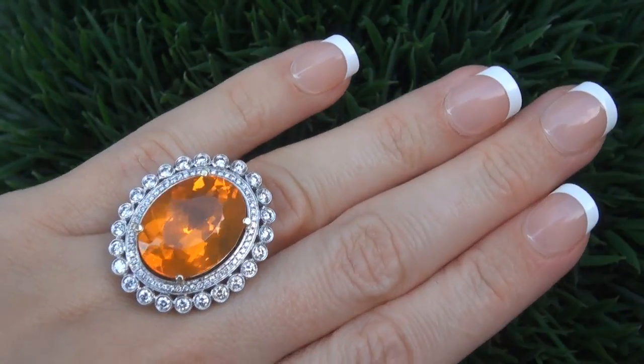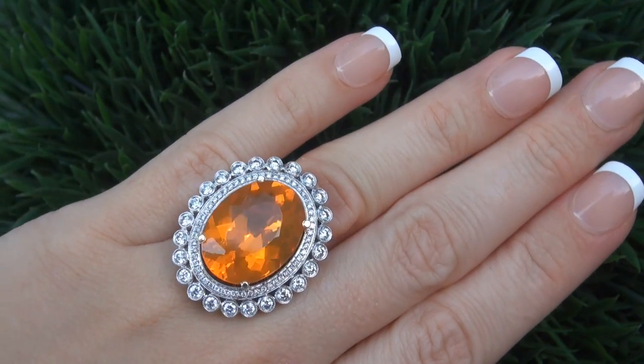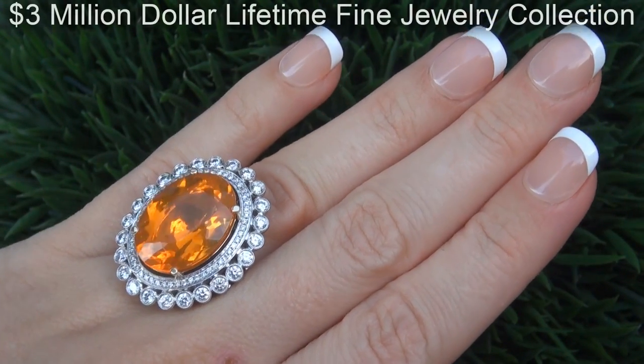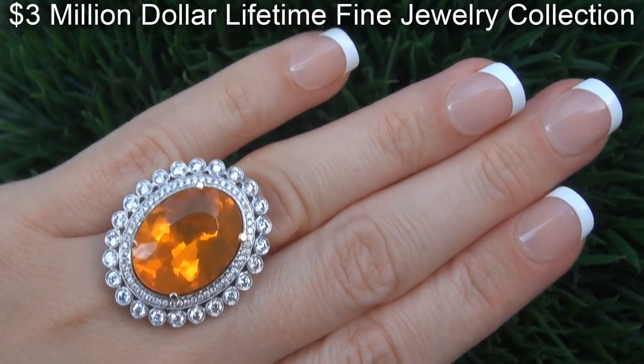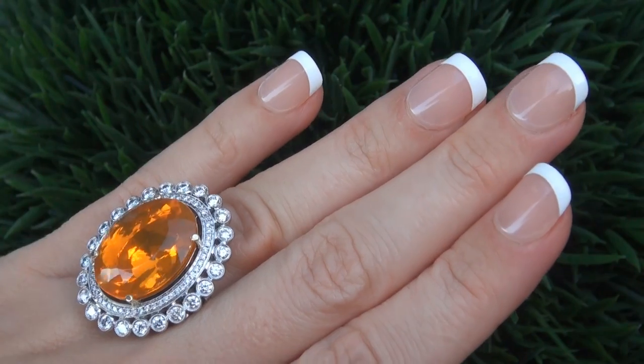This highly collectible, world-class ring comes to us from a Beverly Hills movie mogul who must sell a $3 million top-rated jewelry collection to help fund their son's Silicon Valley dream.